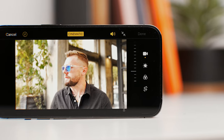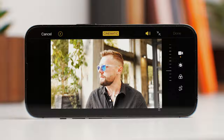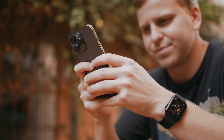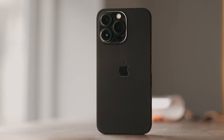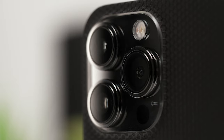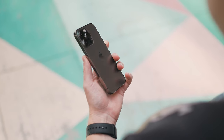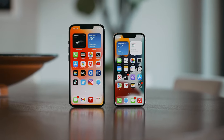My only real complaint with cinematic mode is that it's capped at 1080p at 30 frames per second. I would love an option to shoot in 4K 30 or 4K 60 with cinematic mode, but I know that's asking for too much — we'll probably need a way faster processor and better graphics to process all of that in real time. Hopefully we'll get 4K cinematic mode next year with manual controls. And that's the iPhone 13 Pro: cinematic mode, photographic styles, ProMotion display, 25% brighter screen, slightly smaller notch, and better battery life.